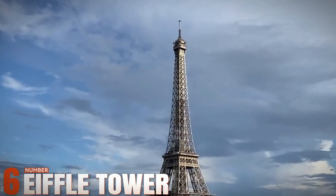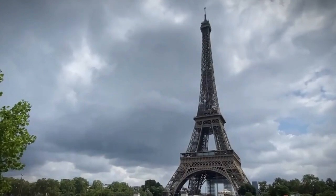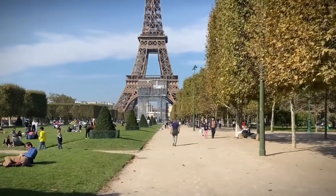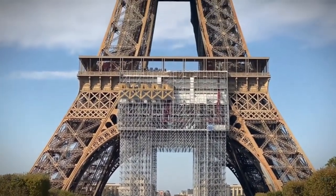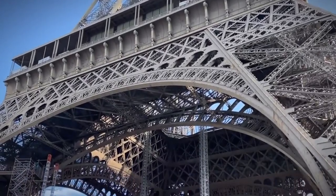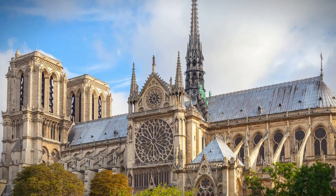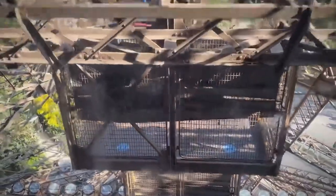Number 6: Eiffel Tower. No trip to Paris would be complete without a visit to the iconic Eiffel Tower. Standing tall against the Parisian skyline, this architectural masterpiece symbolizes the romance and grandeur of the City of Lights. As you approach, you'll be greeted by throngs of tourists eagerly snapping photos and admiring its intricate lattice design. Ascending to the top offers unparalleled views of Paris, with landmarks like the Arc de Triomphe and Notre Dame Cathedral visible in the distance. And even if you choose to stay grounded, simply basking in the shadow of the Eiffel Tower is an experience in itself.